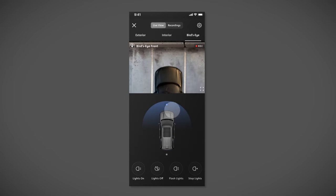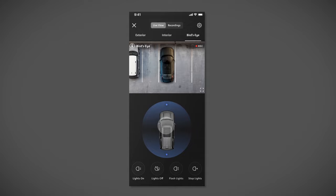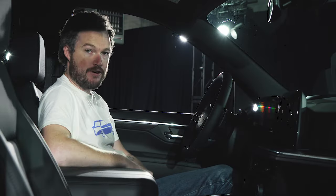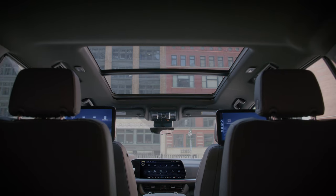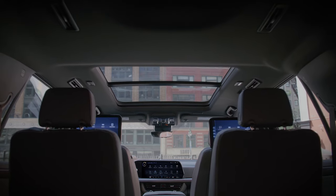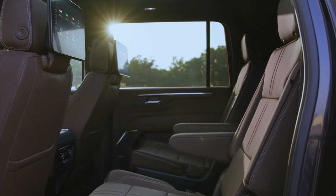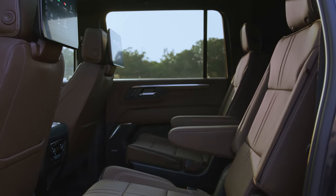In addition to the new screen real estate, there are additional technology features including the connected camera system. Connected camera allows you to access your vehicle's surround view monitors and interior camera from anywhere in the world with an OnStar plan. The Tahoe and Suburban also include a new rear seat monitoring system that detects micro movements — heartbeat and breath rate — to alert you if you've accidentally left a pet or child in the car. It's a great feature that's even more advanced than typical rear seat alert systems.